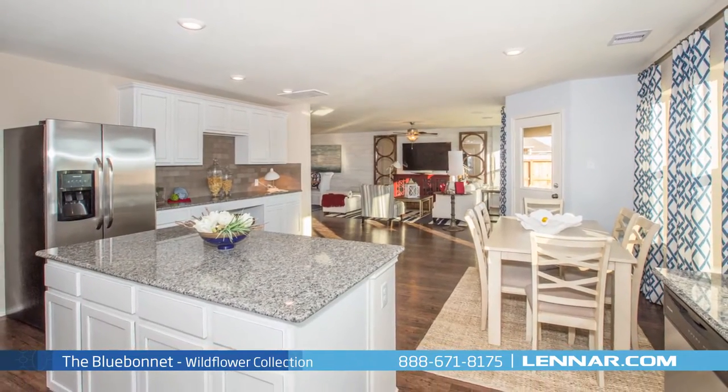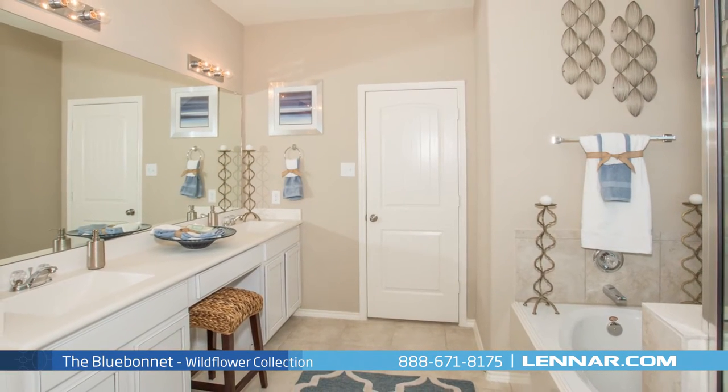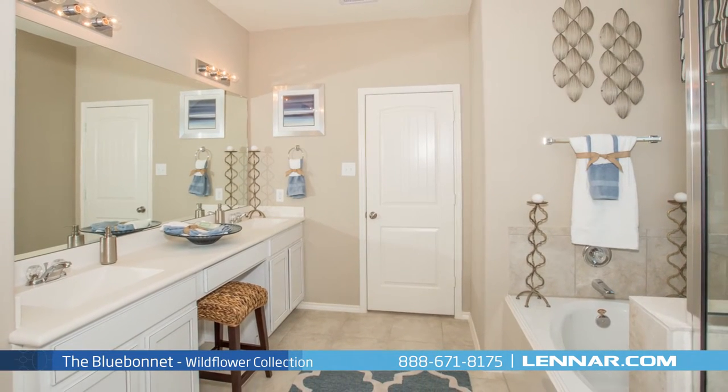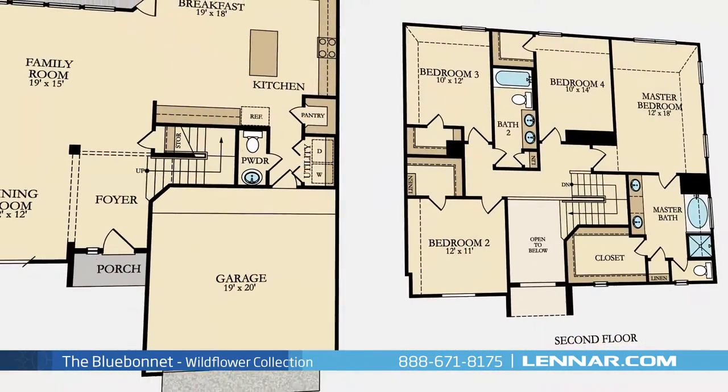The master suite of the Blue Bonnet includes a private bathroom retreat with a separate shower and garden tub, dual vanities, and a grand walk-in closet.